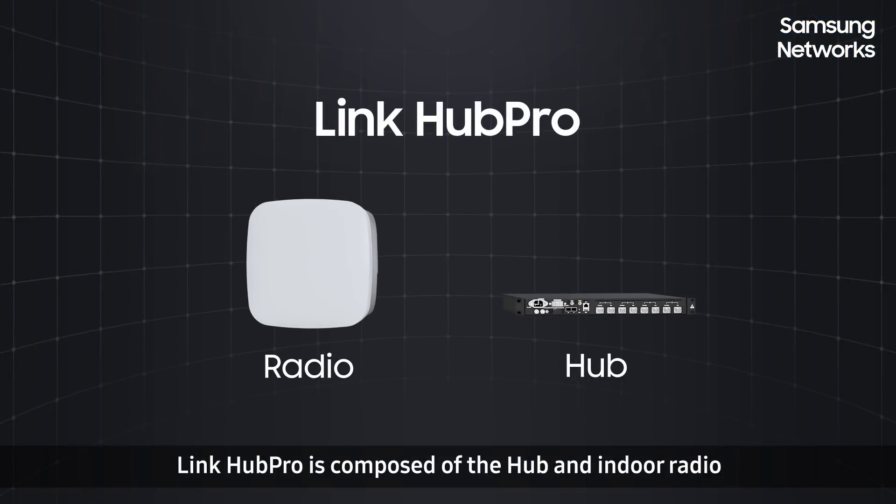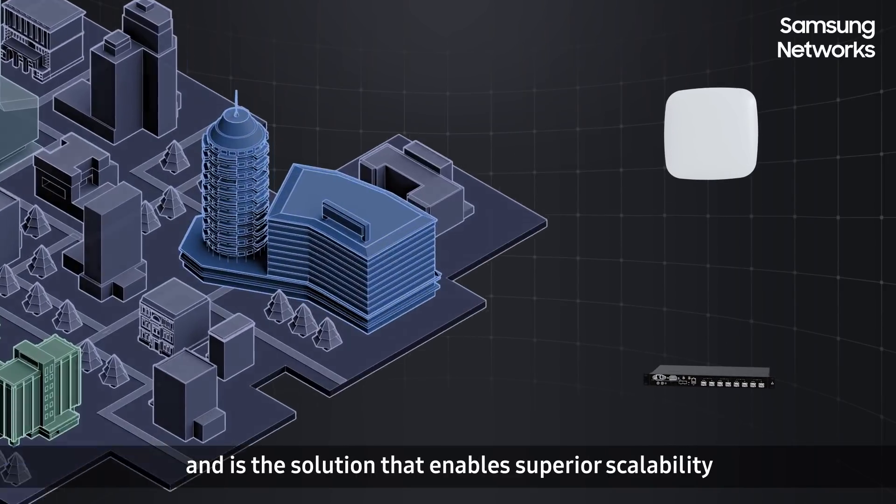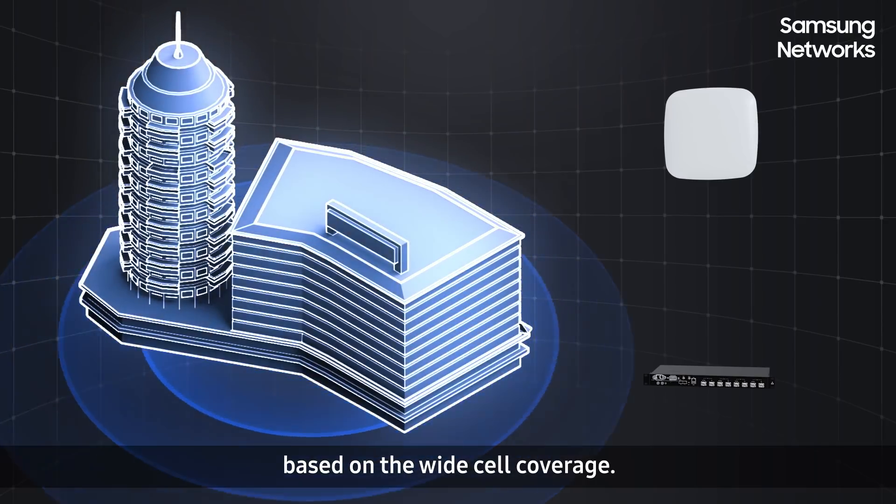LinkHub Pro is composed of the hub and indoor radio, and is the solution that enables superior scalability based on wide cell coverage.